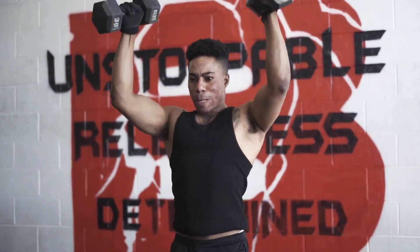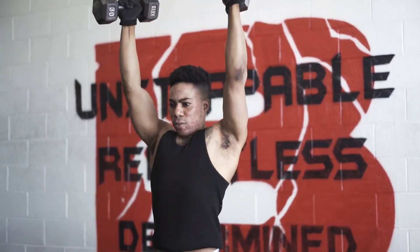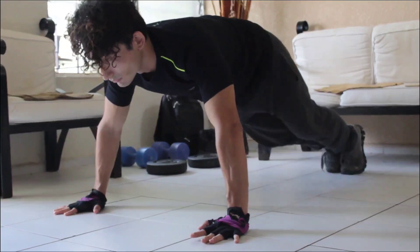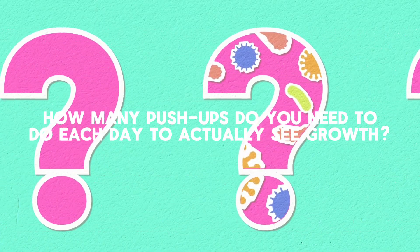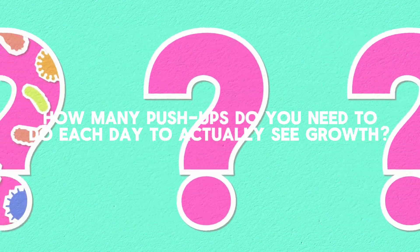In the quest for muscle, many turn to the gym, lifting heavy and pushing beyond their limits. But what if the secret to strength can be found in the simplicity of your own bodyweight? The humble push-up, an exercise often overlooked, could be your gateway to remarkable muscle growth. The million-dollar question remains: how many push-ups do you need to do each day to actually see growth? In this video, we're taking a methodical approach that's backed by science and tailored to your unique fitness journey.